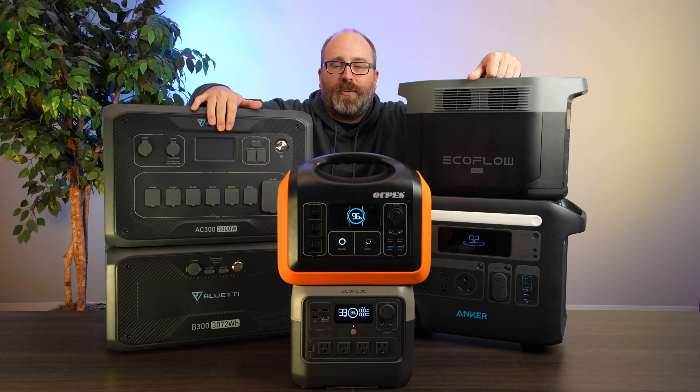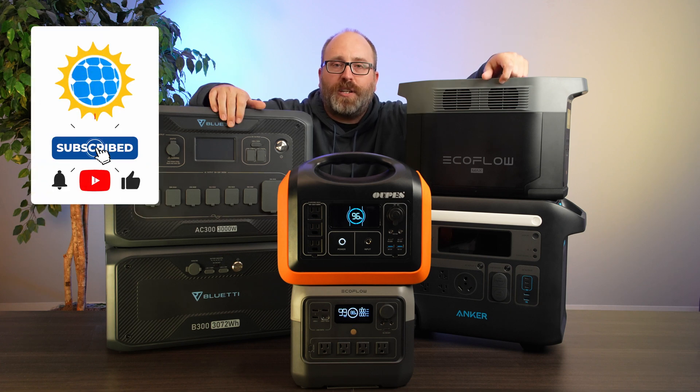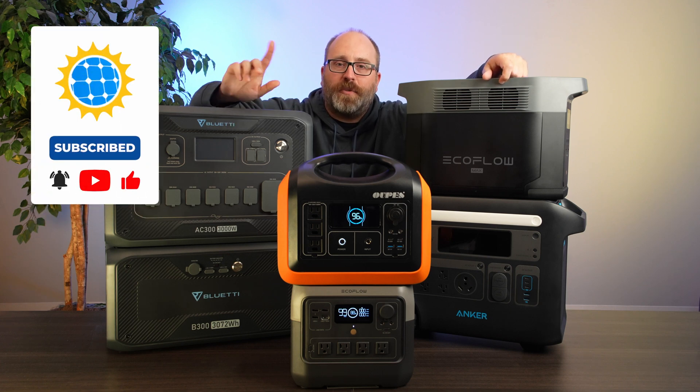Those are the top five solar generators for 2023 — from the best portable to the most affordable, we covered them all. Thank you for watching, please remember to like and subscribe, and we'll see you next time.